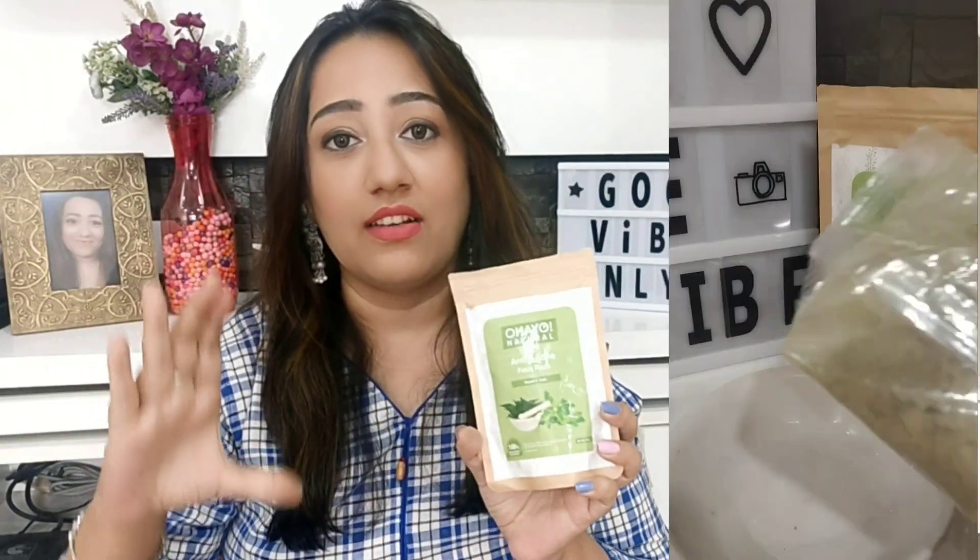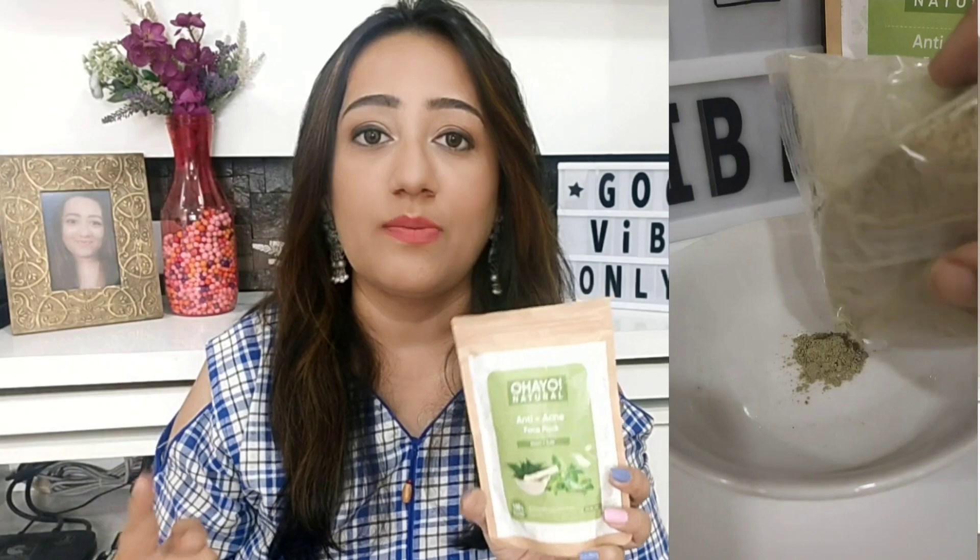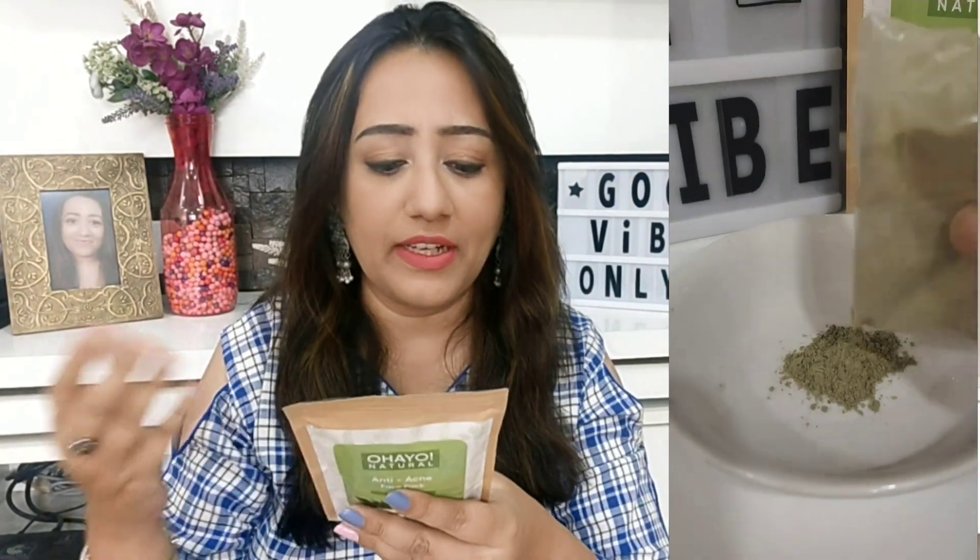This is in a powder form — you will get a 50 gram packet. You need to take a tablespoon or a teaspoon of it. You can mix anything in it: rose water, plain water, or a toner. I also have Ylang Ylang essential oil, so I mixed it with that. Mix it well, and then evenly apply it on your face.